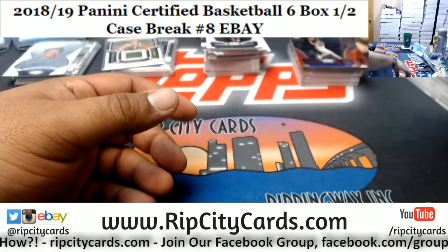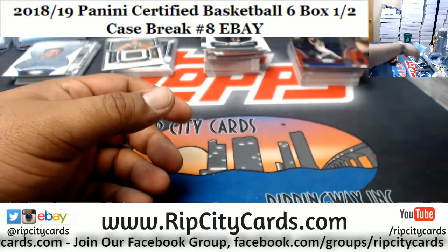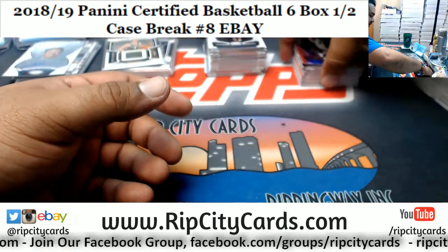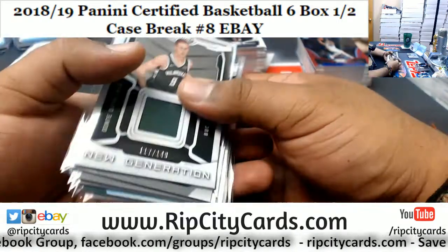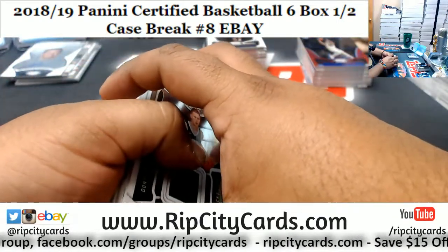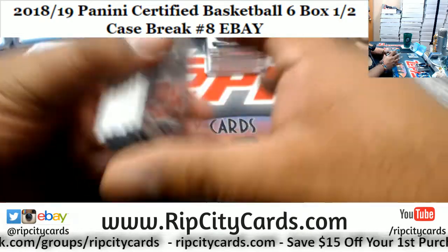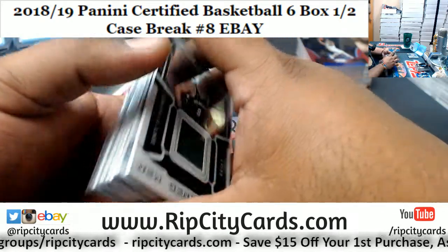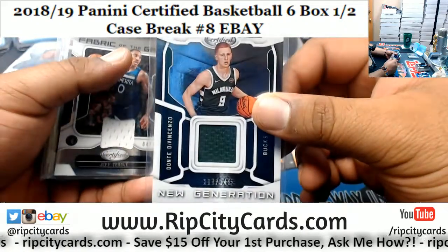Don't even get me started on that series — Jax, that was an abomination. But what are you going to do? Dude, I've heard that Carmelo might be signing with either the Lakers or the Heat — and as a Heat fan, I don't want Carmelo. But I think he could do well with the Lakers, funny enough. Anyway, recap time.